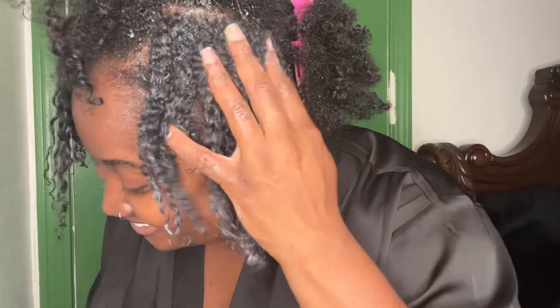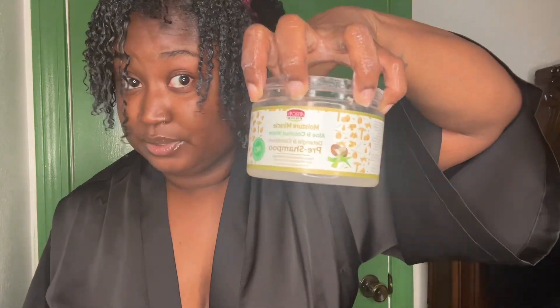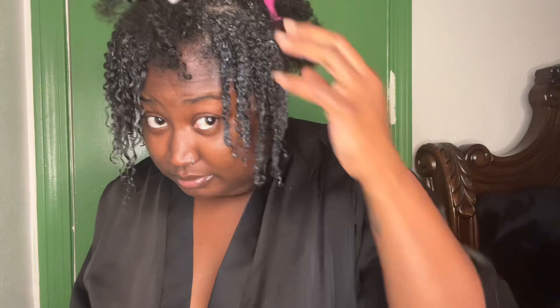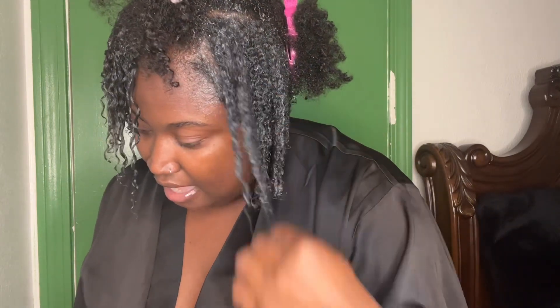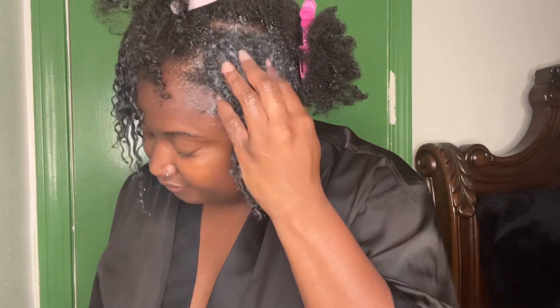Oh my gosh, I freaking love this stuff. If I didn't have this, this is honestly what's saving me from cutting my hair and keeping it really short. I hate having to comb through my hair, especially when wash day comes and my hair is dry.